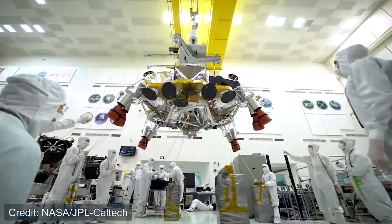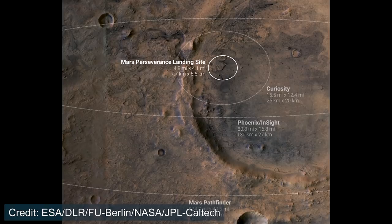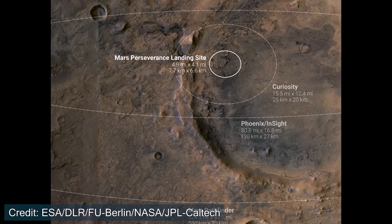Interestingly, NASA was able to test the sky crane maneuver here on Earth before the mission launched. Looking at an image comparing landing accuracy across Mars missions, you can see how dramatically accuracy has improved over the years going back to older NASA rovers. It's impressive to see how much NASA has improved its precision for landing on Mars.